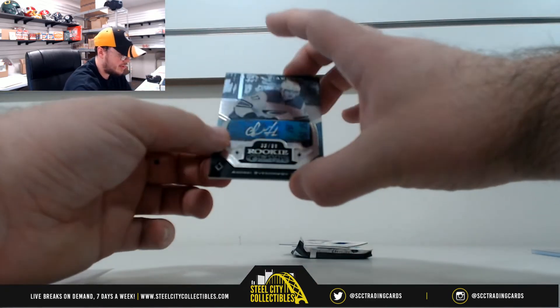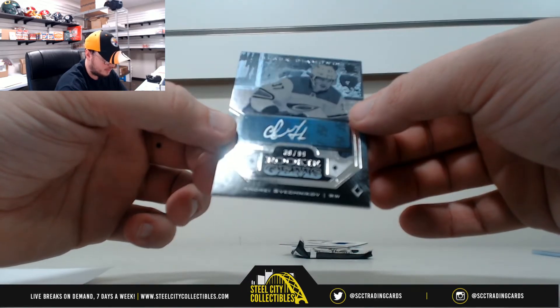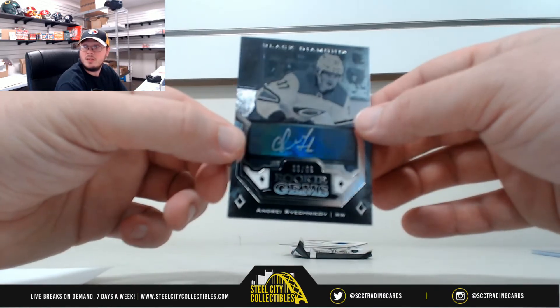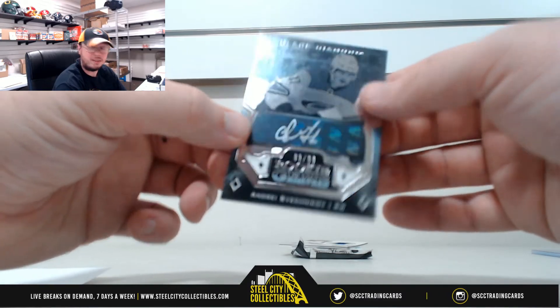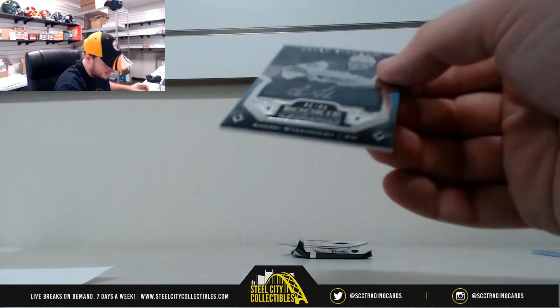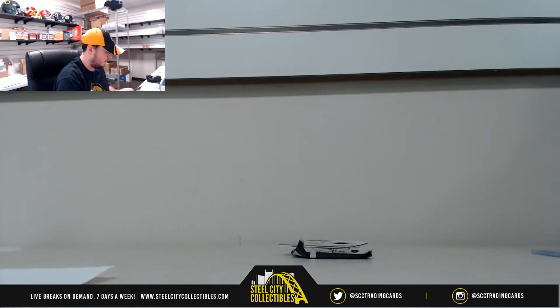Next up, we've got Rookie Gems Signature — Andrey Svechnikov from the Hurricanes. It looks a lot more bold on camera than it did in person, but it looks really nice up there. That is number 39 of 99. Number 9 — that goes to Josh V. Nice hit there for you, Josh.